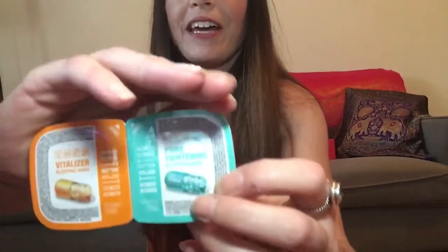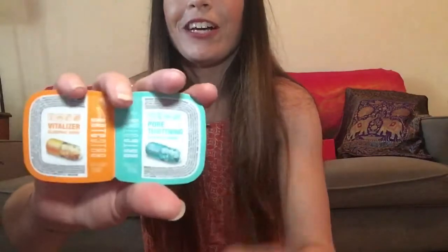Weird — there are only two things in here. It has a vitalizing sleep mask and a pore tightening sleep mask in what looks like cat food-type containers. Really weird packaging. The pore tightening sleep mask is from BRTC, and the other thing is a pore cleaning clay mask. So we got three masks in one bag — that's kind of a disappointing bag.